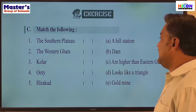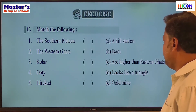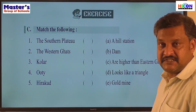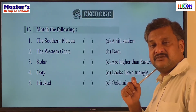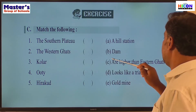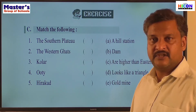The Western Ghats are higher than the Eastern Ghats — that is the right answer. Kolar is the famous gold mine. Ooty is a hill station. And Hirakud is the name of a dam constructed on the Mahanadi. So: Deccan Plateau looks like a triangle; Western Ghats are higher than Eastern Ghats; Kolar is the famous gold mine; Ooty is the famous hill station; and Hirakud is the name of a dam.